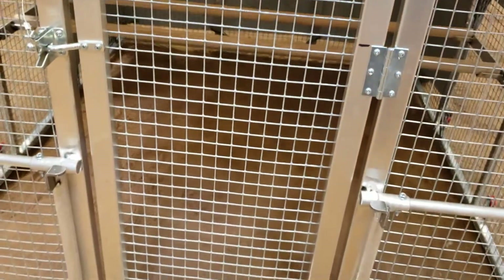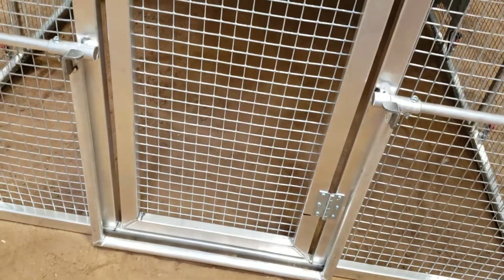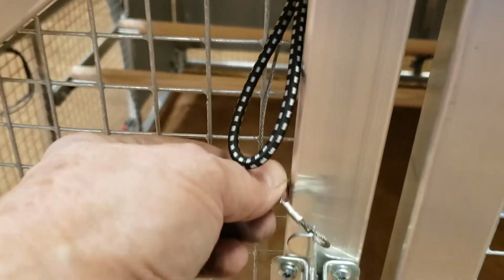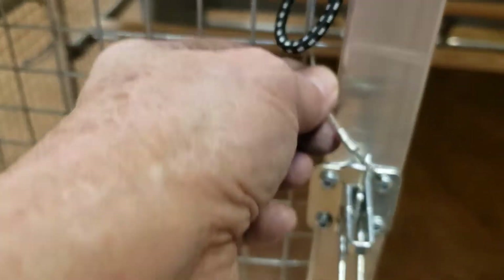It has a feeder and waterer that go on this door, and a nest box on the other end. It comes with its own little safety pull chain from the inside — they thought of everything.